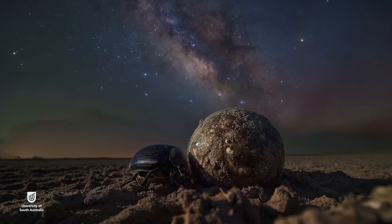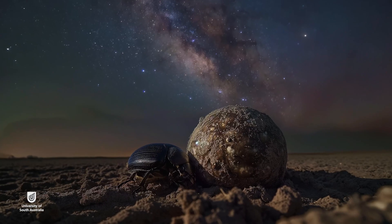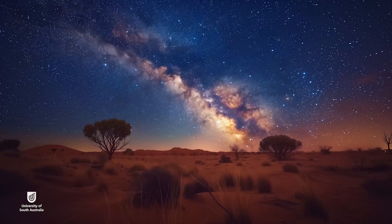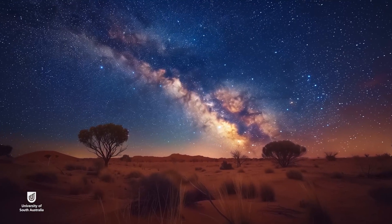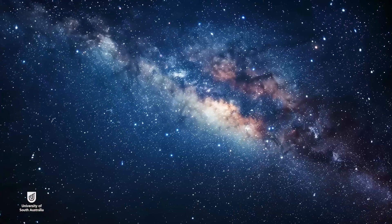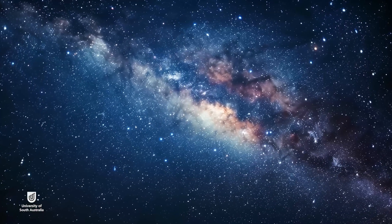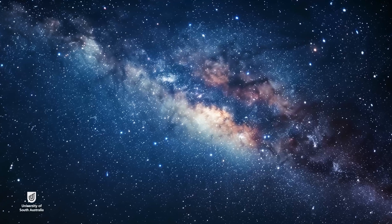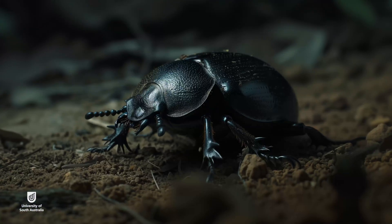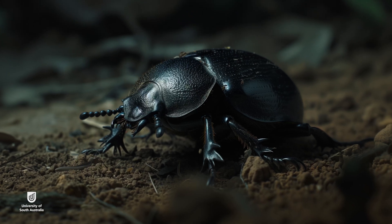Dung beetles have a behaviour where they roll balls of dung in a straight line, and they need a reference in order to do that, and they use the Milky Way as their reference. The Milky Way has some advantages over the moon because it's always visible in the environment they live, and it has advantages over stars because the Milky Way is a large structure and their eyes are very low resolution, so they can't resolve individual stars reliably.